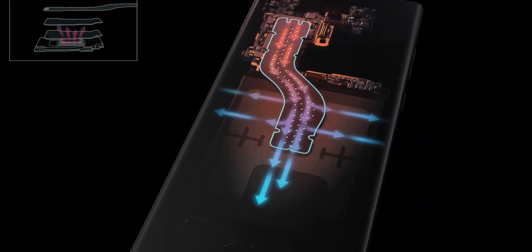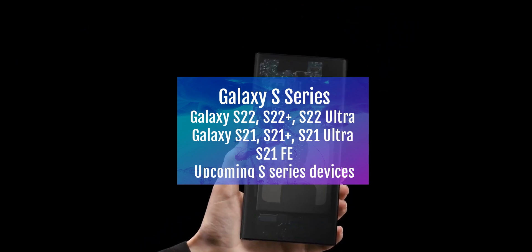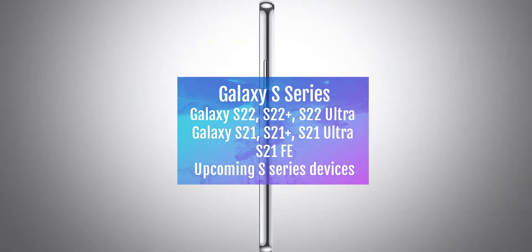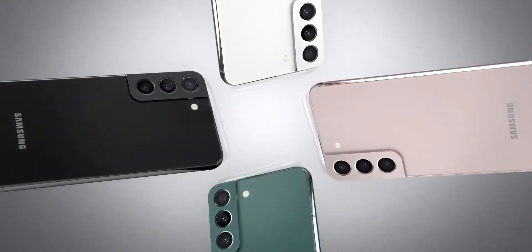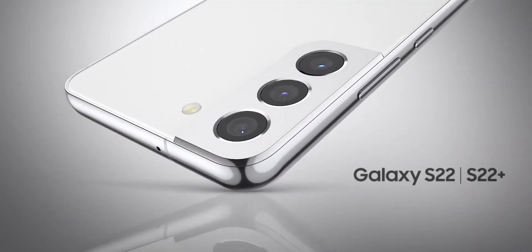Here's a list of devices to get 4 years of Android upgrades and 5 years of security patches. We have the Galaxy S series — Galaxy S22, S22 Plus, S22 Ultra, and the previous gen Galaxy S21 series, as well as the S21 FE. If you have recently bought the S21 FE, you are eligible to get 4 years of upgrades and 5 years of security patches.